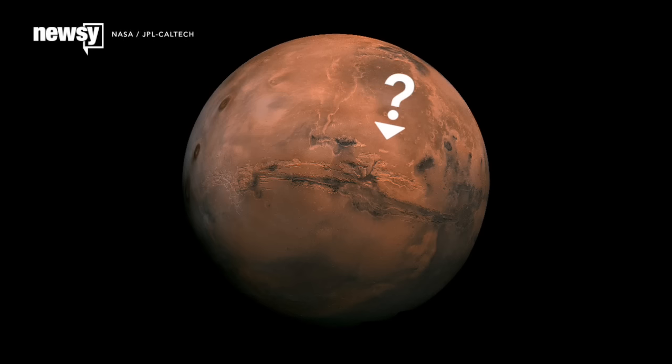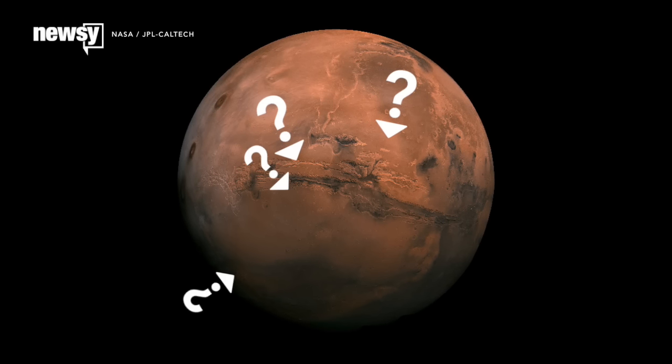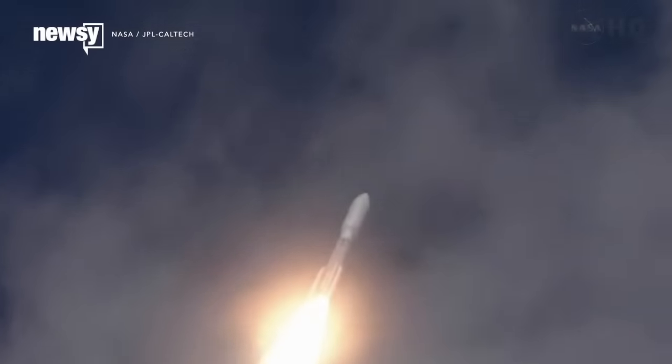The Mars 2020 team hasn't laid official plans for returning its samples yet, though. It's still working out where on Mars to land. The mission will launch — as you might have guessed — sometime in 2020. For Newsy, I'm Micah Sargent.